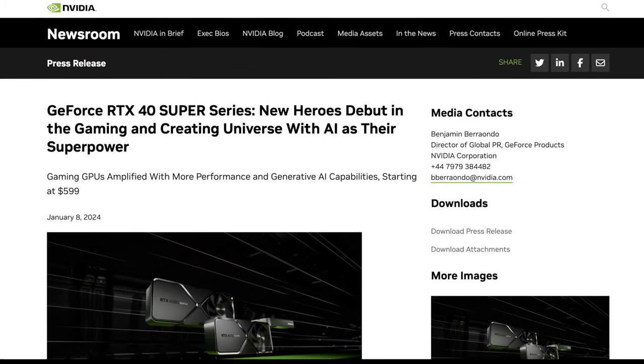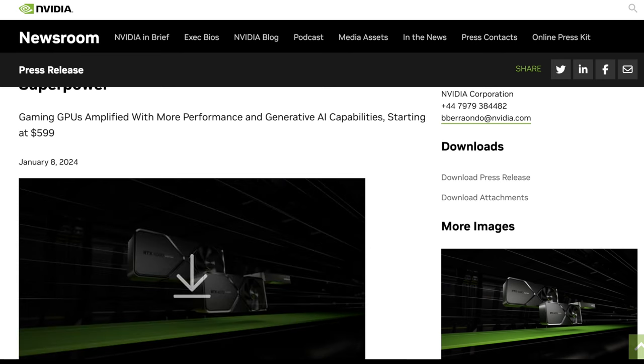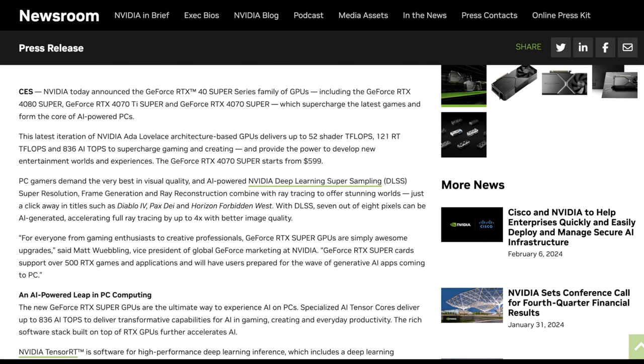NVIDIA put out a press release in January announcing the new RTX 40 Super Series. The Super Series is when NVIDIA makes piecemeal GPU performance improvements to stretch a generation out a bit more — similar to how TIs come out a year or two after the initial release. They debuted these as new heroes in the gaming and creative universe with AI as their superpower, with gaming GPUs starting at $600. That's a curious price point because it's right around where used 3090s or 3090 Tis can be had for.